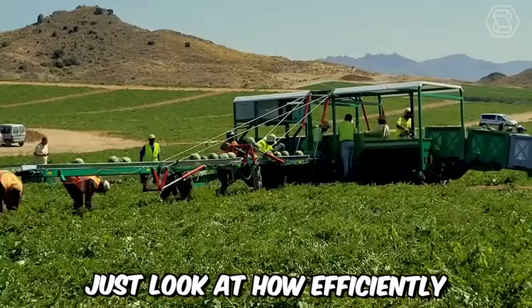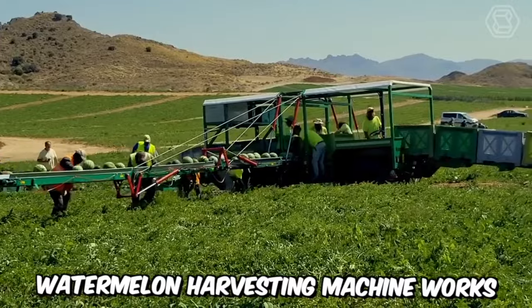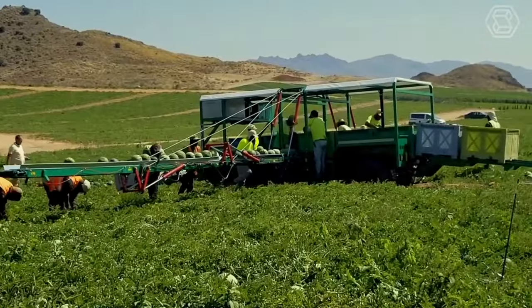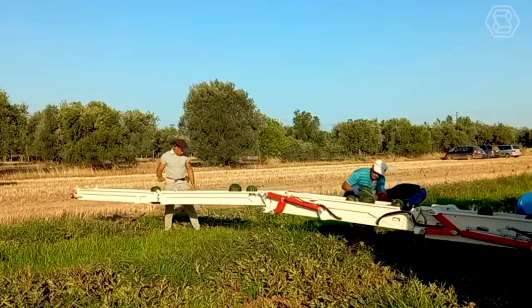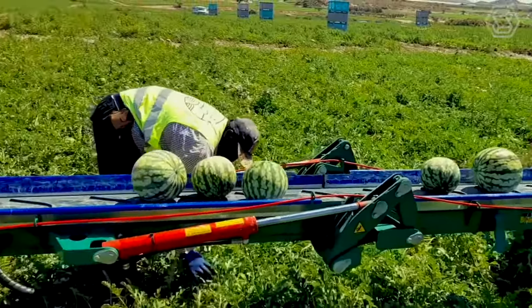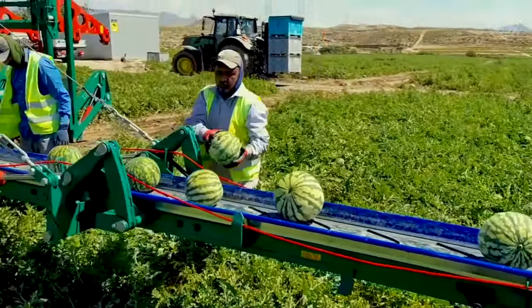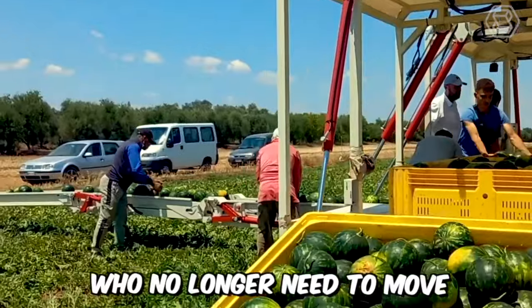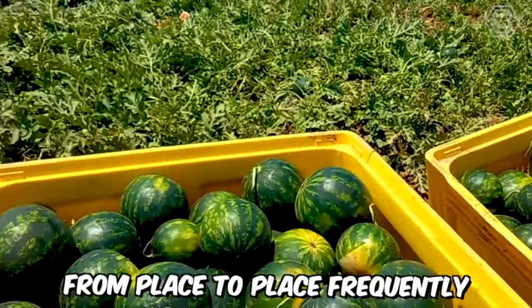Just look at how efficiently the AFH-5 Watermelon Harvesting Machine works. Hired workers only need to throw ripe fruit onto its conveyor belt, as they are immediately sent along the belt to the place of their final destination. Such a machine saves a lot of time and effort for the employees, who no longer need to move from place to place frequently.